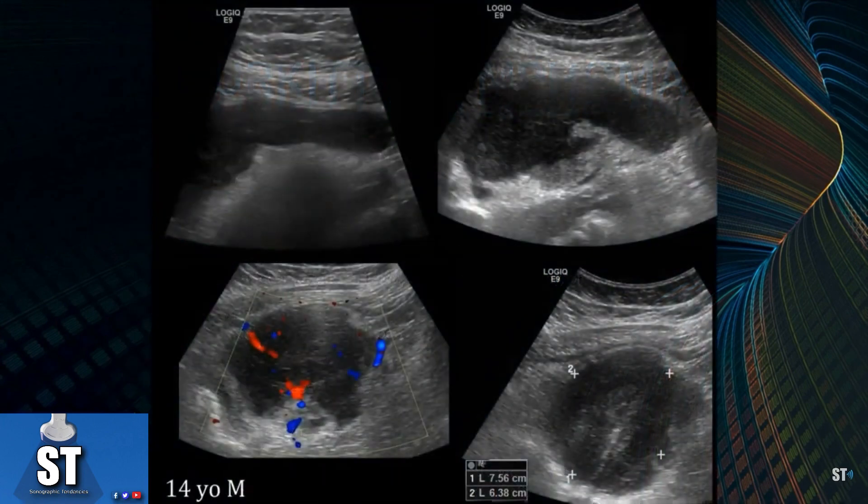Here we have a 14-year-old male who came to the ER with right lower quadrant abdominal pain. It was thought he might have appendicitis. We scanned him and saw the appendix was very large — here you have your blind ending, very large appendix. However, there was a mass-like structure posterior to it. They were worried about a possible rupture, but once we put Doppler on it, you can see there's actual flow within it — so that's not fluid, that's an actual mass.